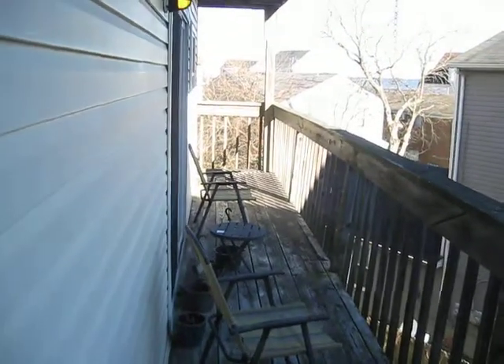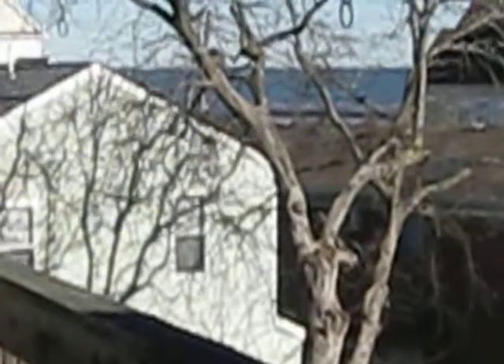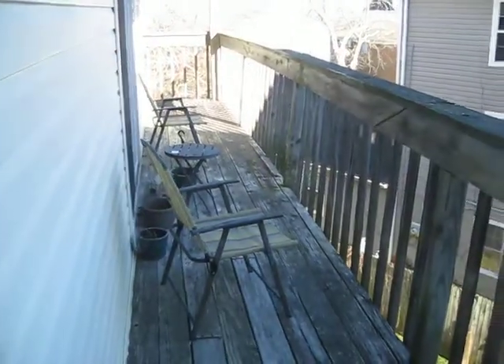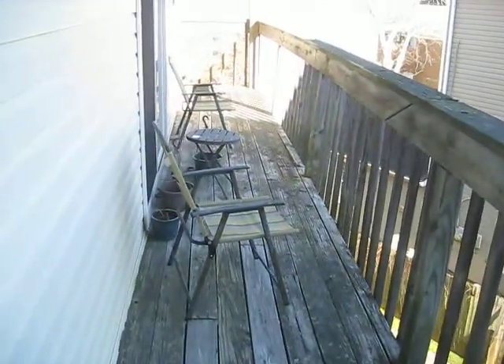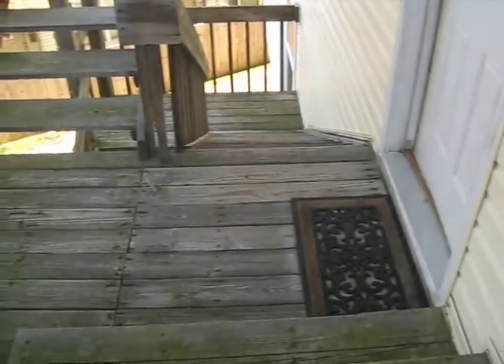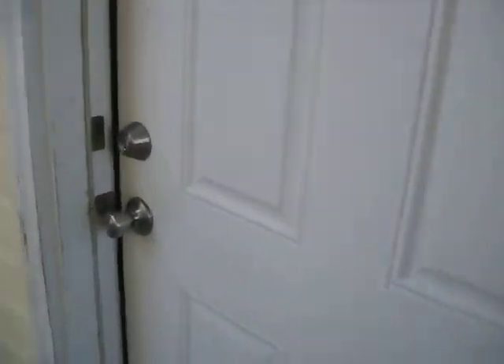Hey, welcome back. Today we're at a condo in downtown Oceanview and as you can see off there in the distance, we have a view of the bay. We're at 244 Portview Avenue. This is a 1,200 square foot condo. It's up on the second floor. It has covered parking. Let's take a look inside.